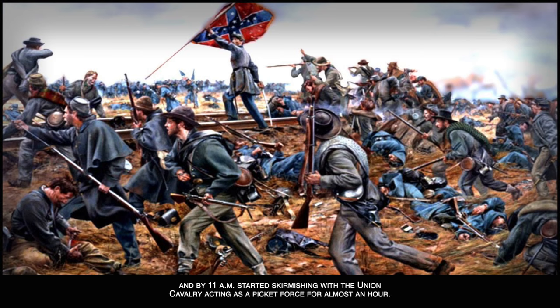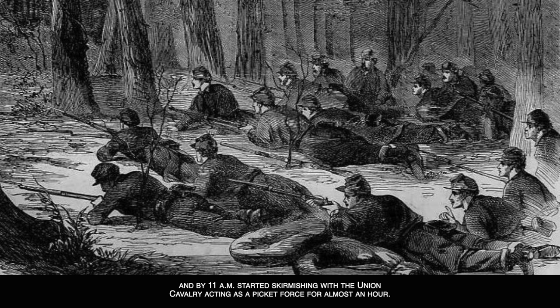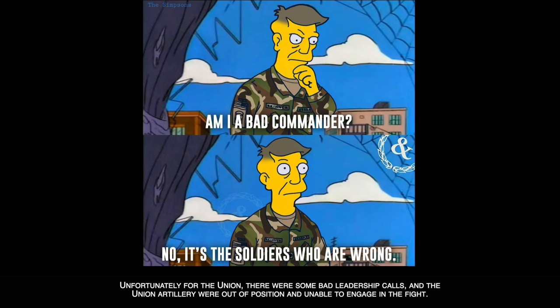The assault began on September 29th. Mouton was designated the interdiction force, whose purpose was to stop any Union reinforcements. The remaining Confederate forces marched past the Norwood House and towards Fordoche Bridge, and by 11 a.m. started skirmishing with the Union cavalry acting as a picket force. For almost an hour, by noon the fighting had started in earnest.